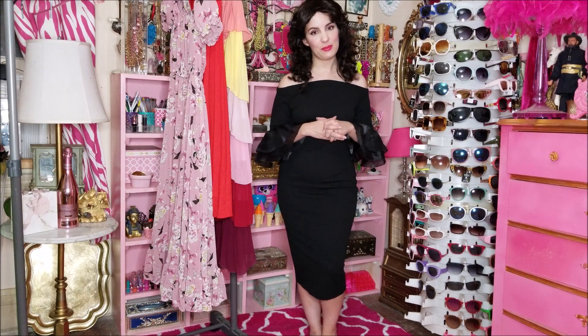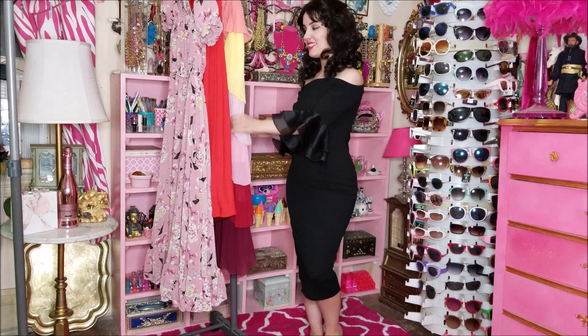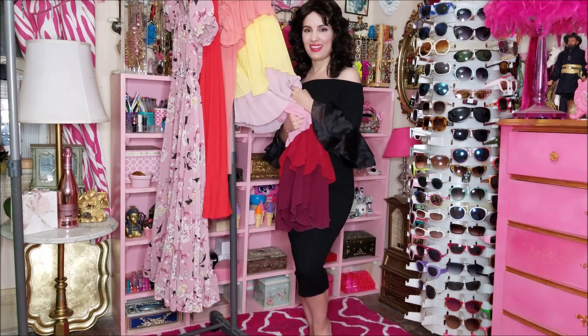That is everything! Let me know in the comments below what was your favorite item out of today's haul. I think this bell sleeve dress would definitely have to be mine — let me know in the comments below.